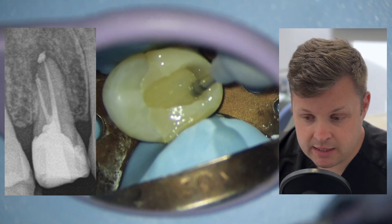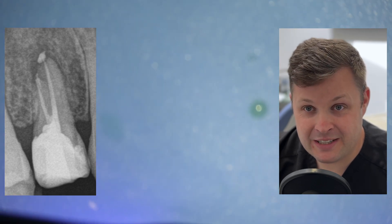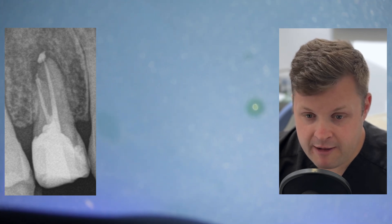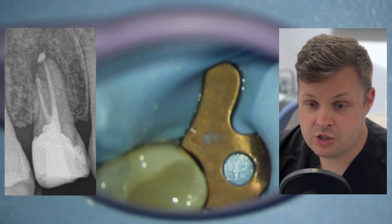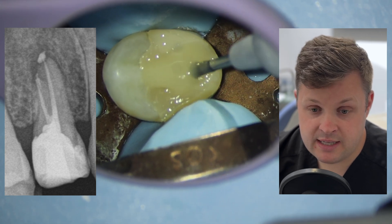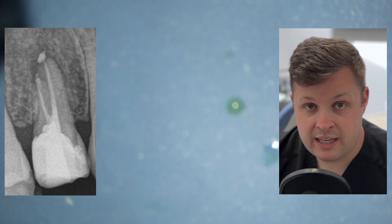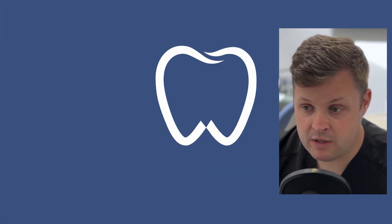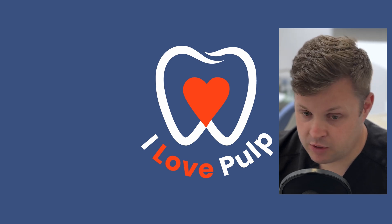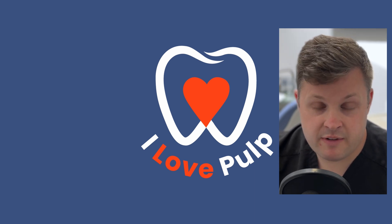Looking at the root canal itself, we've got a little bit of a sealer puff. I'm working on a sealer puff video because it's probably the number one thing I'm asked by dentists. To cut a long story short, I'm using a bioceramic — so if I push a little bit of sealer out, it's usually not the end of the world. Usually the sealer resolves, but sometimes it stays. I've been told — though I don't have the evidence — that pushing bioceramic out the end of the tooth is associated with healing. On balance, I don't want a sealer puff, but if it happens it's not the end of the world. We finished the root canal, I showed the patient, explained everything, and he was very happy.